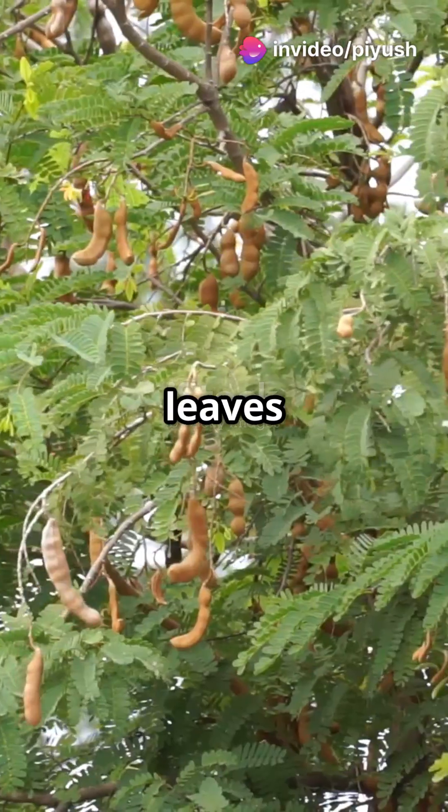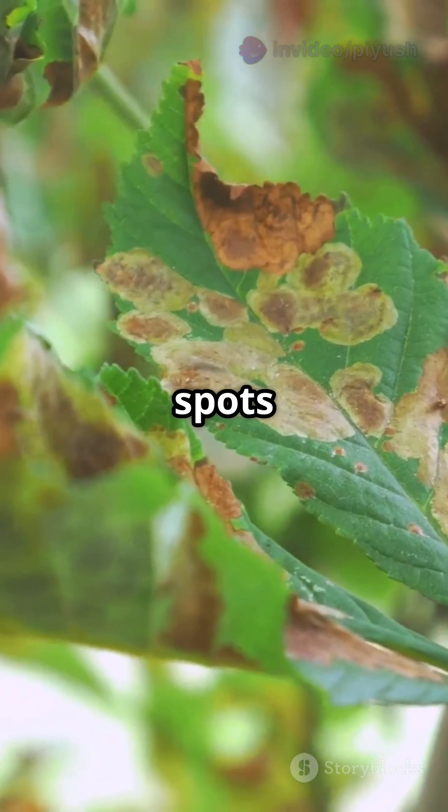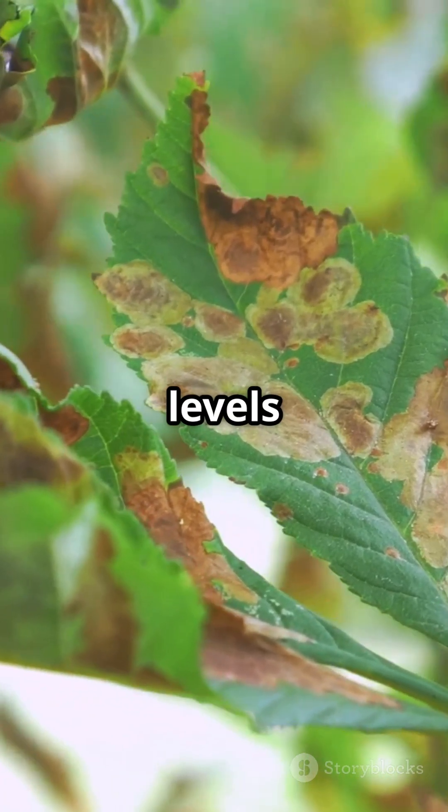Number two: tamarind. Its leaves are very sensitive to air contaminants like smoke and dust. You'll notice spots and discoloration when pollution levels are high.